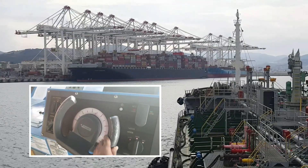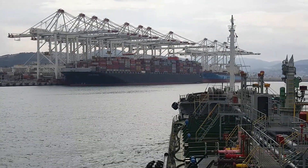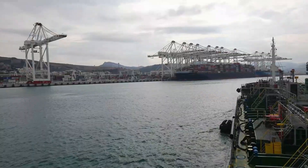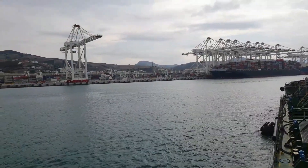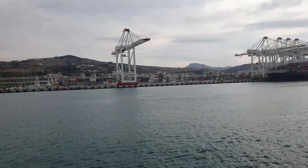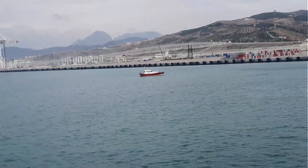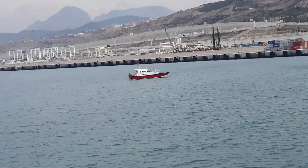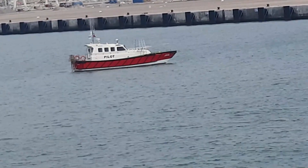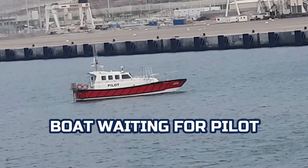Ahead of us are the container ships already in port. The tall posts that you are seeing are called container cranes. That is the pilot boat waiting for the pilot to go down once completed.